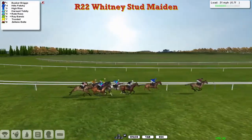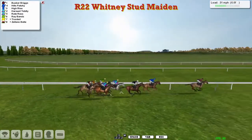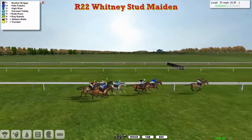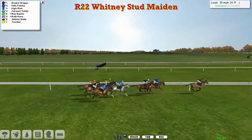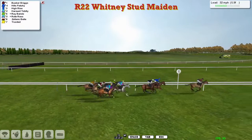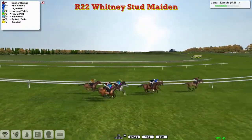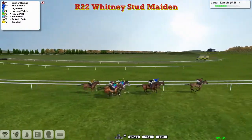Hills Patchy second. High-Rise now making a forward move into third. Harouette Tiddly is fourth. Stablemate Wright Ross on the outside fifth, then Ray-Bans on the rail sixth, with Zephonic Bell and Trusted at the back. Nothing has got to Busker Briggs yet. He continues to show the way, two lengths to the good.